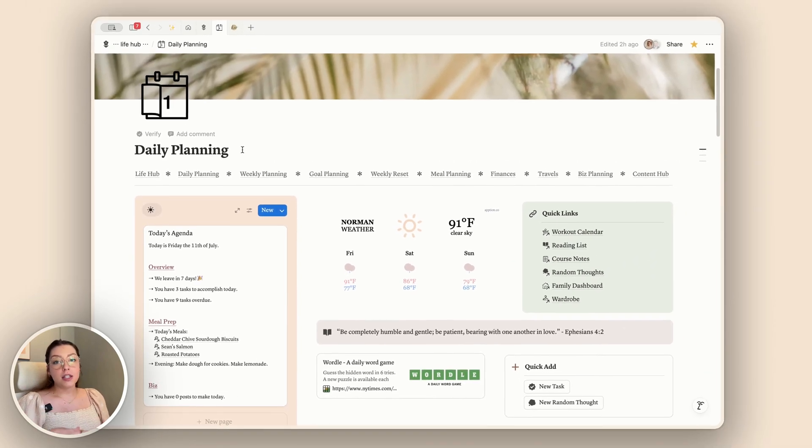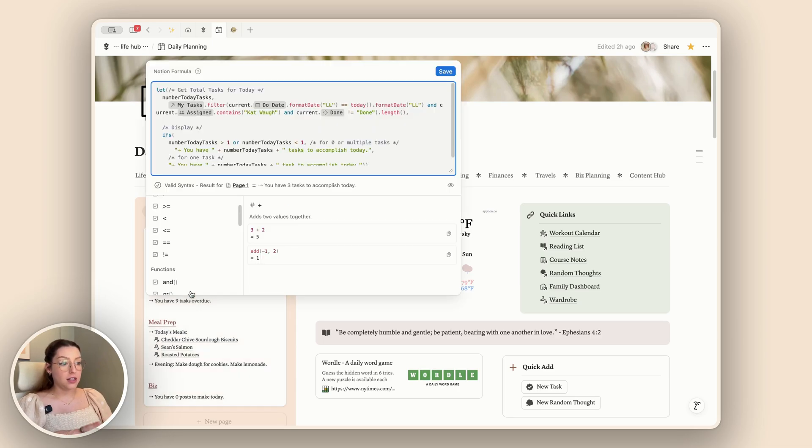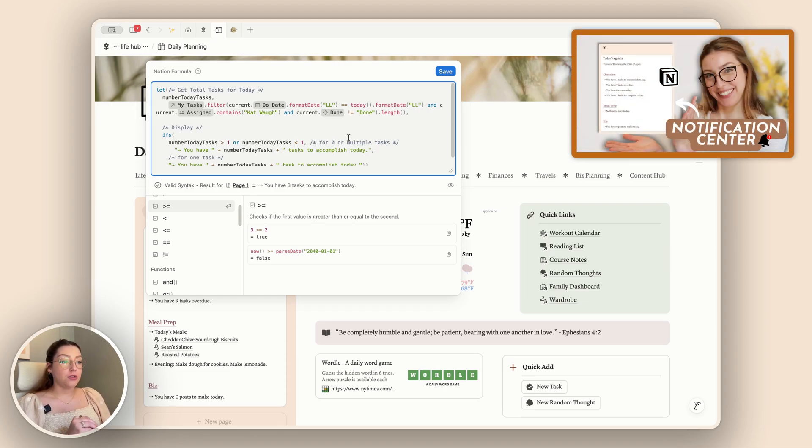Before, you could still do this, but it was two steps — there was a filter function and then a length function. I actually have that showing so you can see the difference: we had to use the filter to find the specific tasks we wanted to count, and then use the length function at the end to total those tasks. If this is your first time seeing this formula and you're like, whoa, this is crazy — I highly recommend checking out my widget video that walks you through how to create these formulas for yourself.